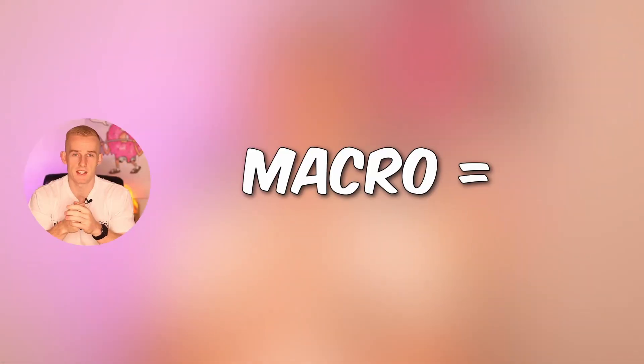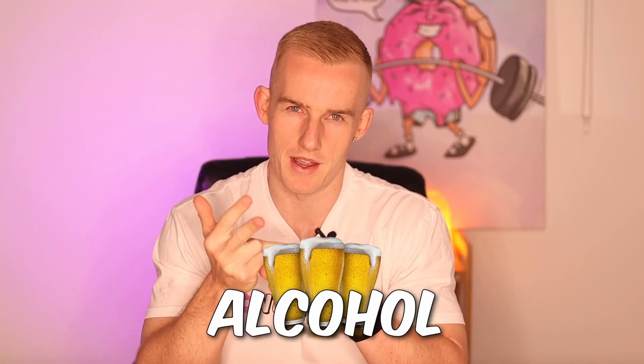Tracking macros for beginners. For starters, what even is a macro? A macro stands for macronutrients. These are protein, carbohydrates and fats. There is also alcohol, but let's leave that one out for now.